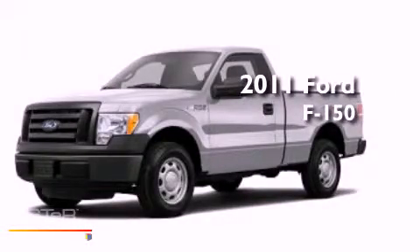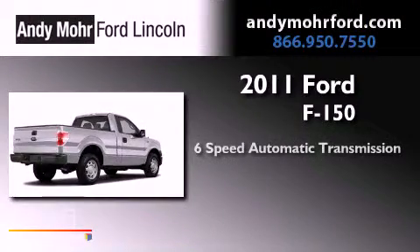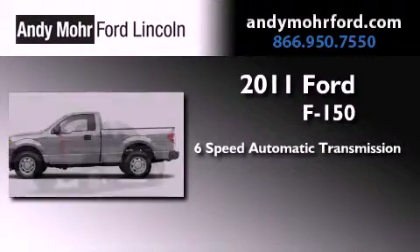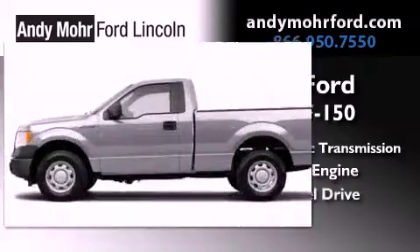This is a brand new 2011 Ford F-150. This truck has a 6-speed automatic transmission, a 3.7-liter V6, and 4-wheel drive.